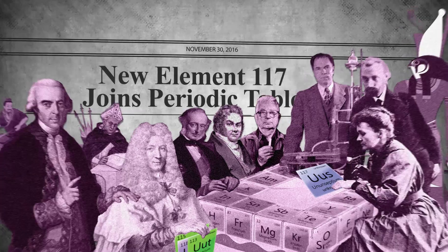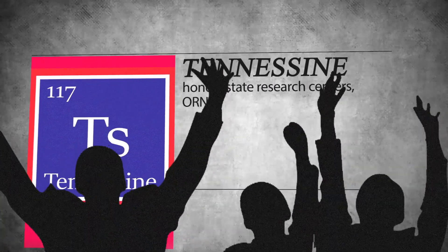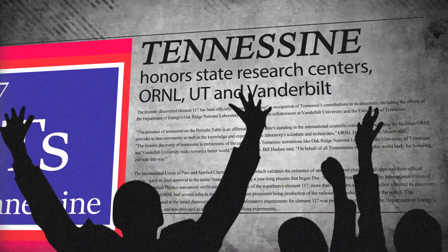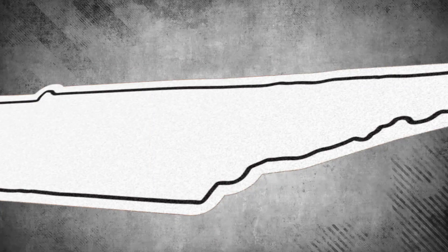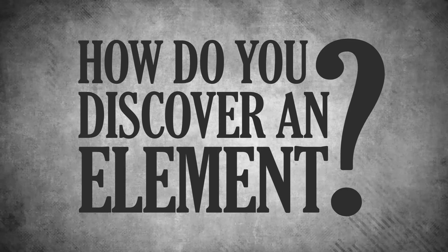On November 30th, 2016, a new element joined the periodic table. And everyone's like, yeah, let's call it Tennessee, because its discovery was made possible by a bunch of super smart people in Tennessee — here, here, and here. Which begs the question, how do you discover a new element in the first place?